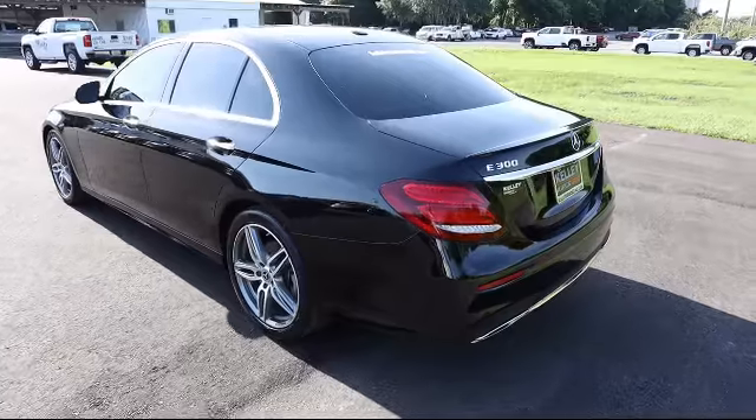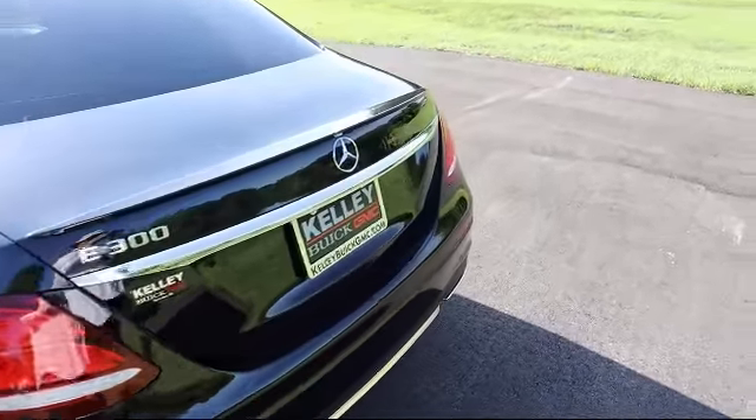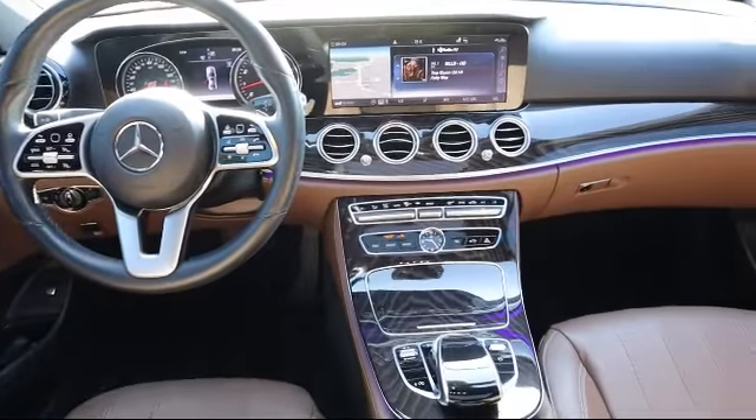It also features an eight-speaker audio system, power door locks with auto-lock feature, proximity key for push-button start only, tire-specific low-tire pressure warning, and has less than 15,000 miles on the odometer.